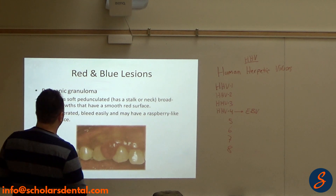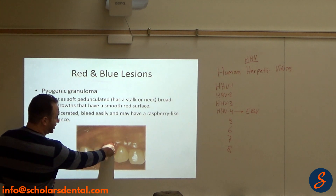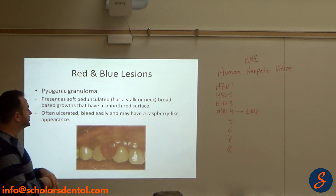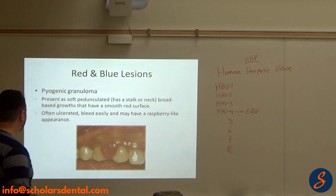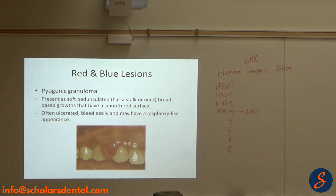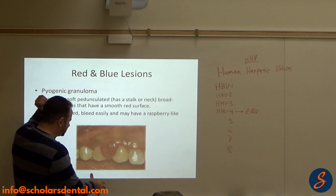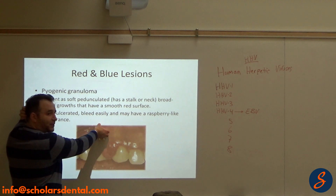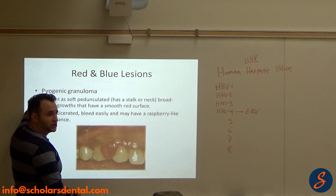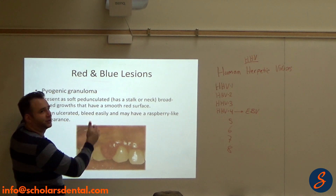Pyogenic granuloma presents as a soft, pedunculated — meaning it has a stalk — broad-based growth that has a smooth red surface. Often ulcerated, bleeds easily, with a raspberry-like appearance. It looks red and soft, like a granuloma. The same way a granuloma happens in the apical area — same thing, just that one you don't see directly, you see it on a radiograph.